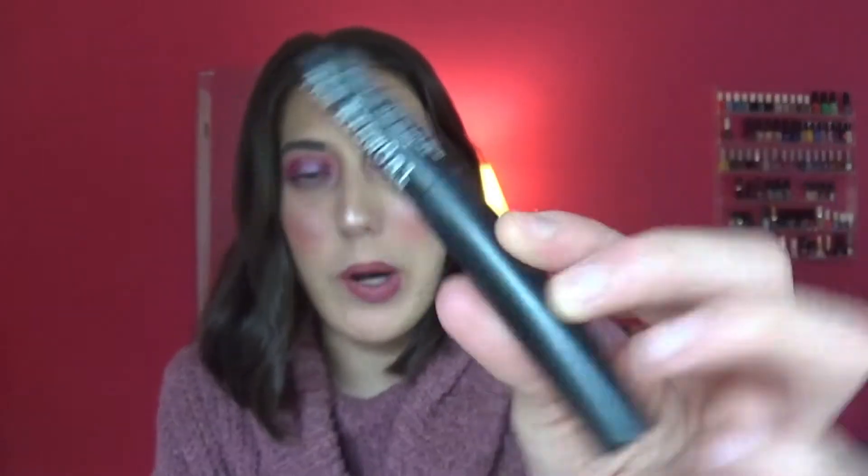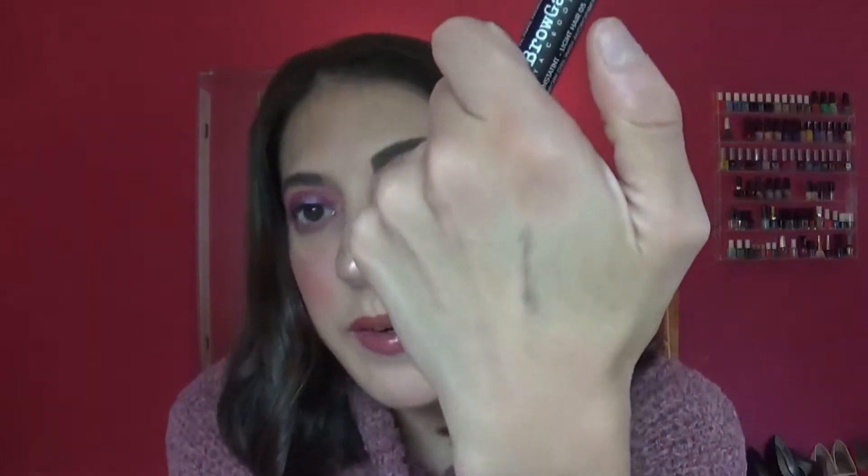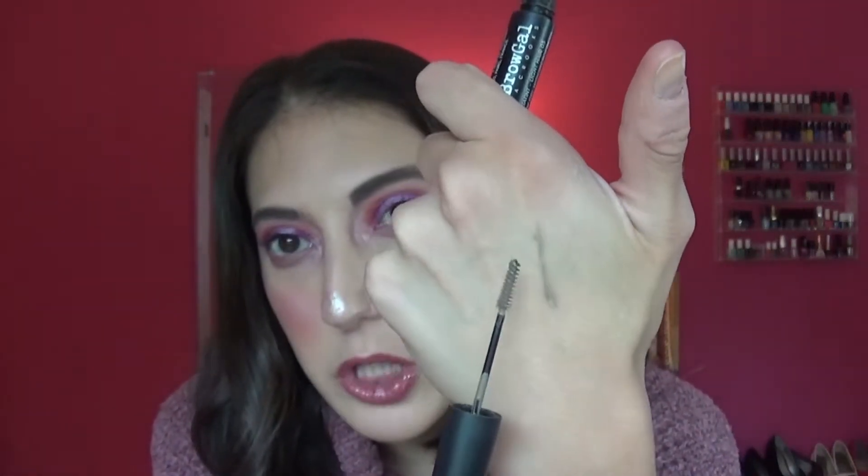Speaking of brow products, I did finish up a Brow Gal Brow Gel. I really, really liked this brow product and finished it rather quickly — I just loved the formula. It was a pretty thin formula with a really thin brush too. The color was a little bit lighter than my brow hairs, but that didn't affect the actual color, which I liked. It's $24 and I'm not sure where you can get it, but if I see it again I would definitely repurchase it.